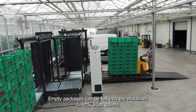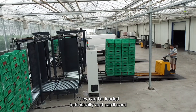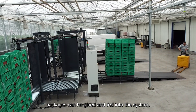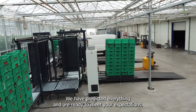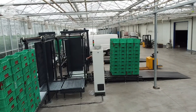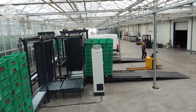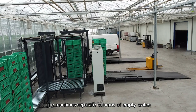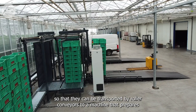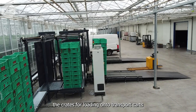Empty packages can be fed into the machines directly from pallets, they can be loaded individually, and cardboard packages can be glued and fed into the system. We have predicted everything and are ready to meet your expectations. The machines separate columns of empty crates so that they can be transported by roller conveyors to a machine that prepares the crates for loading onto transport carts.